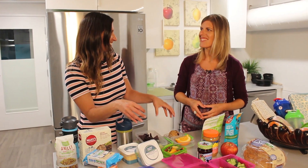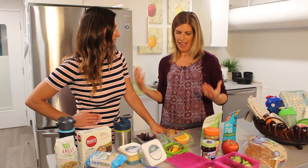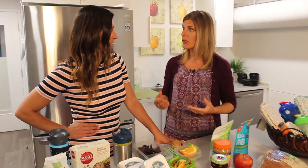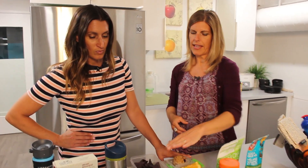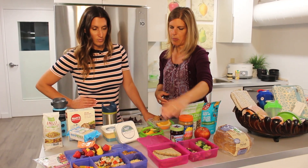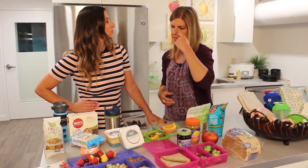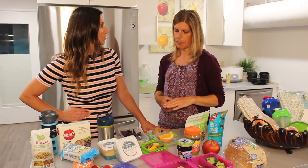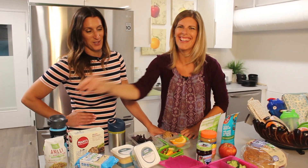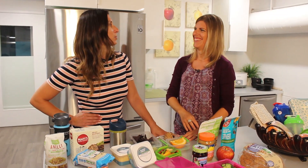A mistake a lot of parents make is packing a lunch that's really high in carbohydrates. Kids do need carbohydrates, but it needs to be balanced with protein and fats. Think about where the fat comes in — here it's the sunflower butter, here it's the guacamole, here it's the hummus. Make sure there's some fat and protein as well, and of course water.